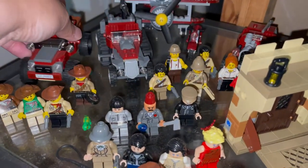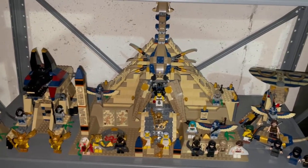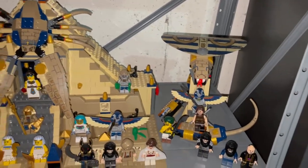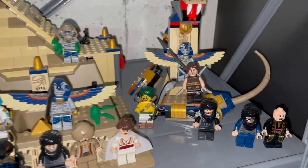Some vehicles — I forget which ones these are. These are my Pharaoh's Quest sets: we have the Pyramid, the Cobra, and the Sphinx. Then these are some Prince of Persia minifigures.